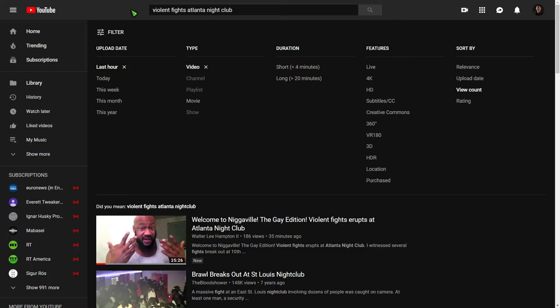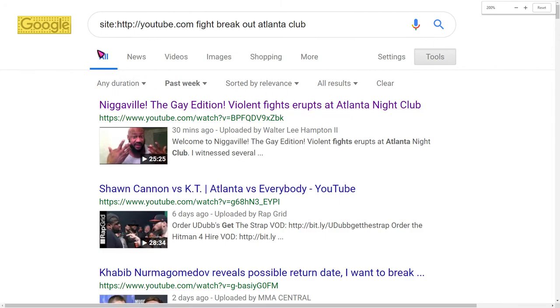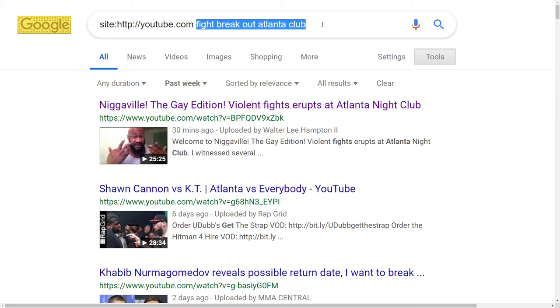So the workaround for this is to go to google.com and type in site:http://youtube.com, hit the space bar, and then type in the search that you want.